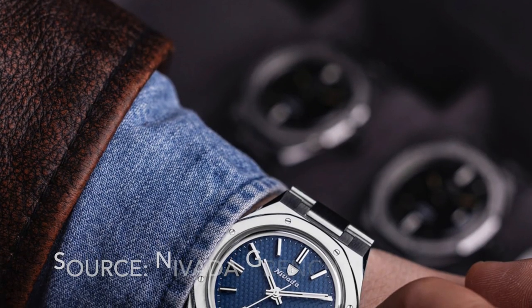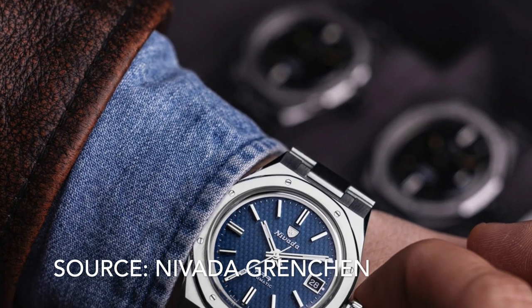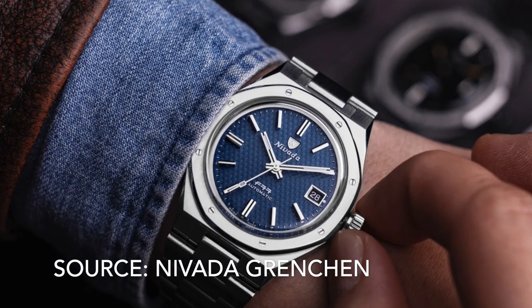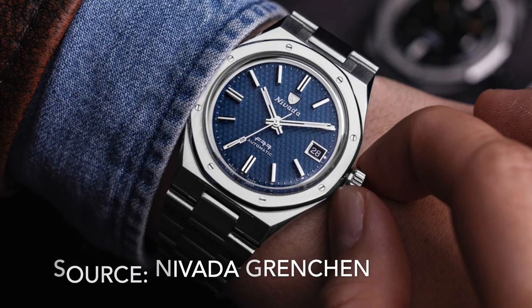Number 15 is the Nevada Grenchon F77. Nevada Grenchon is one of those brands brought back from the dead. The F77 is an old design and it looks fantastic, but the competition is very stiff.